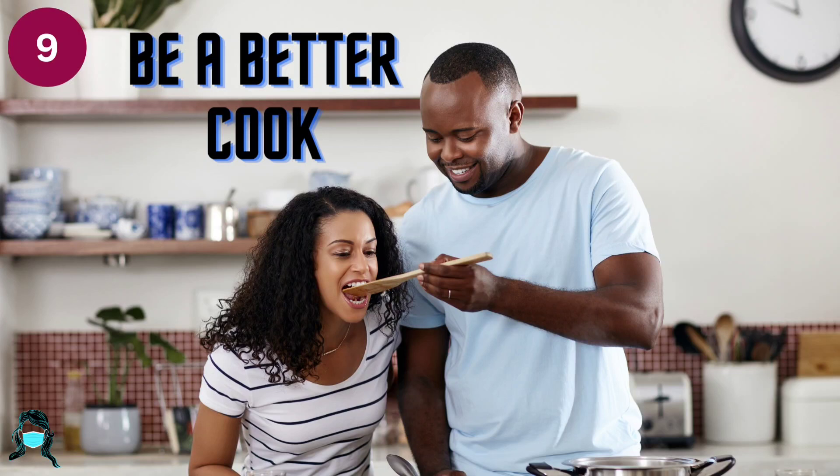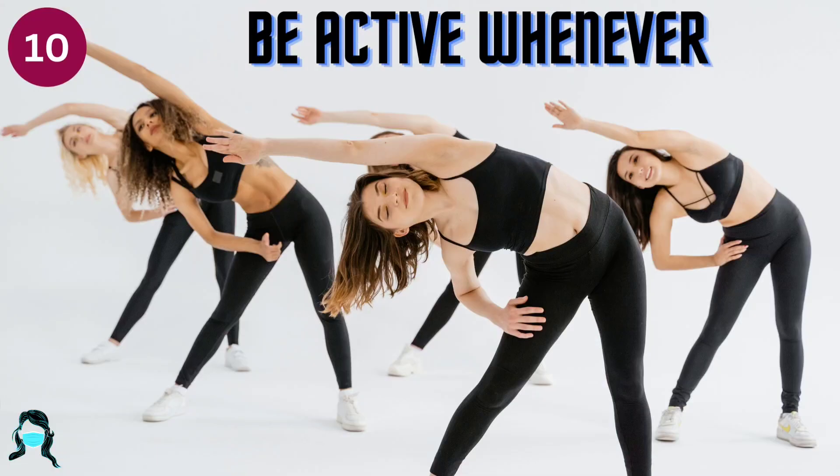Number 9: Be a better cook. Try out healthier recipes that use less solid fat, salt, and sugar. Eat at home more often so you can control what you are eating. If you eat out, check and compare nutrition information. Choose healthier options such as baked chicken instead of fried chicken.